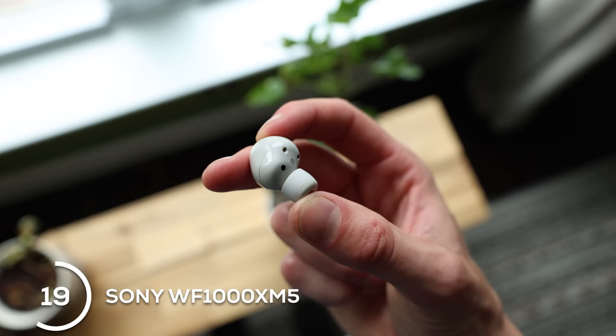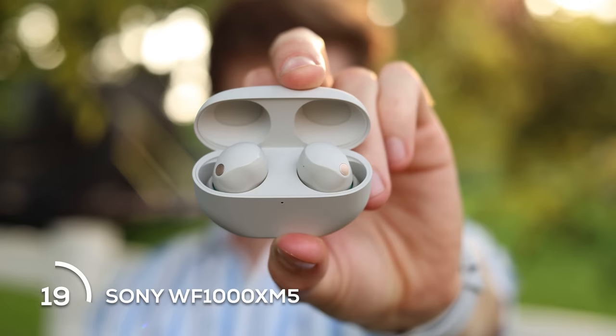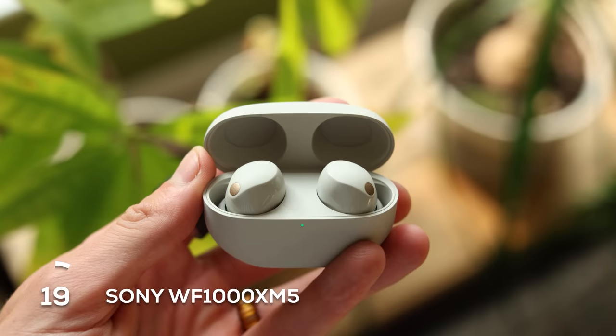For a more premium option, the Sony WF-1000XM5 earbuds — annoying name, I know — but the earbuds are anything but annoying. These are fantastic with among the best active noise cancellation on the market, arguably the best depending on how you test them. They have great sound quality and every feature you would want, plus a lot more in the app. Sony just does it right with earbuds.